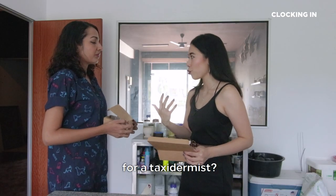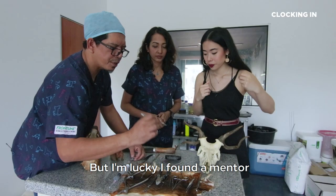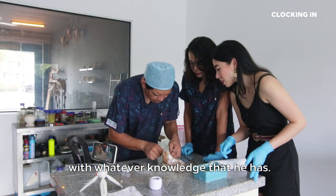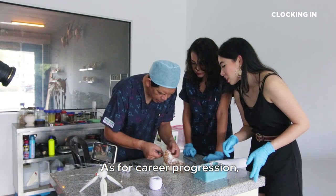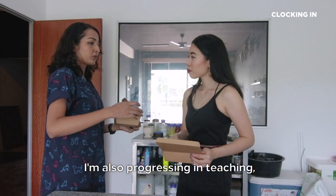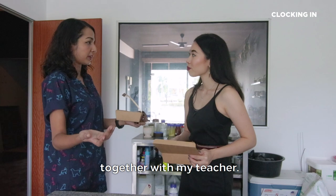Is there a career progression for a taxidermist? Unfortunately, here in Malaysia we don't have a proper school. But I'm lucky I found a mentor that can actually teach me with whatever knowledge he has. As for career progression, from being a student, right now I'm doing taxidermy and selling my art. At the same time, I'm also progressing in teaching and educating other people together with my teacher.